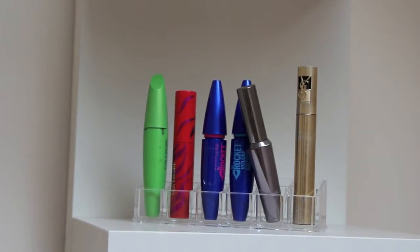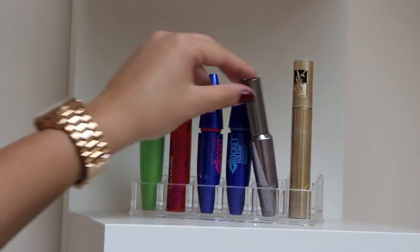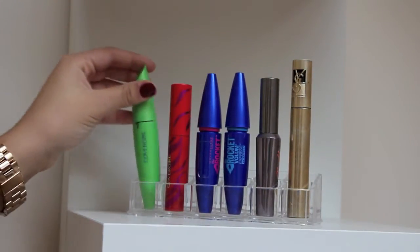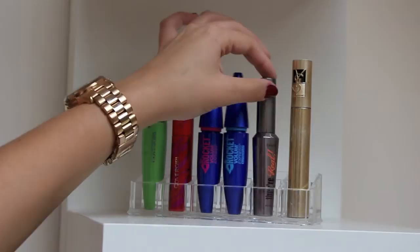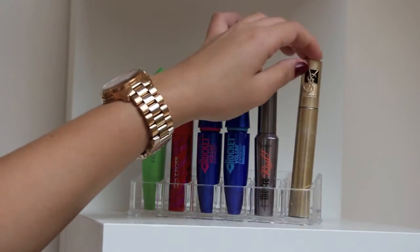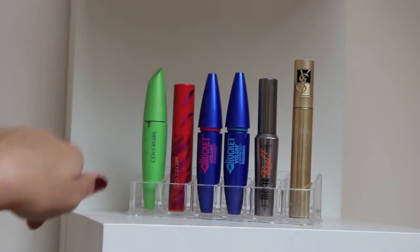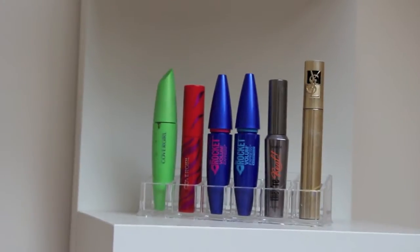On the very top shelf of the next section I've got a lipstick holder but I only use the front row. I've got all of my mascaras: the Covergirl Clump Crusher, the Covergirl Flamed Out Mascara, the Rocket in Regular and Waterproof, the Benefit They're Real, an Ypsom Naran Aerolong Mascara which is waterproof, and they go from most used to least used.